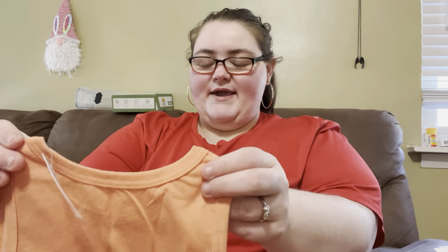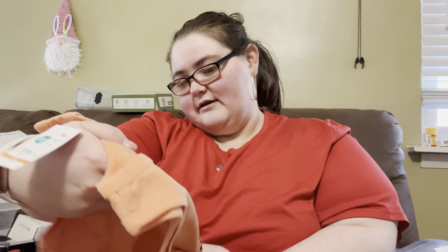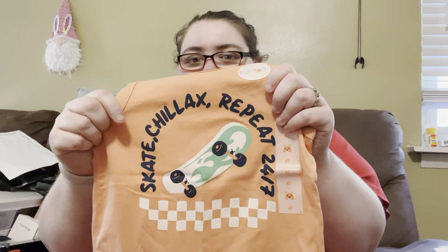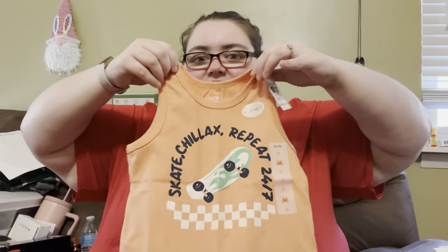The next one is this cute peachy-pink color. This one says 'Skate Chillax Repeat 24-7' with a little skateboard on it. I thought that was cute. This one is size 14 and also $2.98 — a cute little tank top for him.